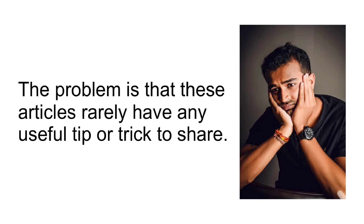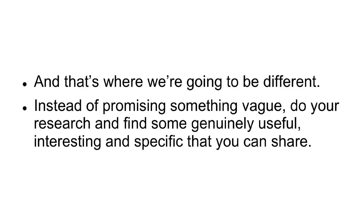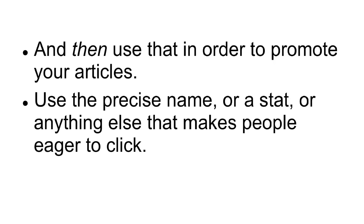The problem is that these articles rarely have any useful tip or trick to share. And that's where we're going to be different. Instead of promising something vague, do your research and find something genuinely useful, interesting, and specific that you can share. Then use that in order to promote your articles. Use the precise name or a stat or anything else that makes people eager to click — but make it based on actual research.